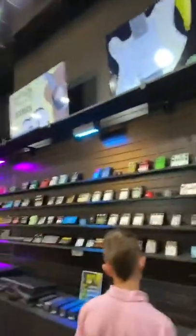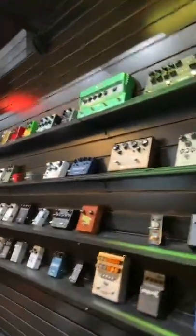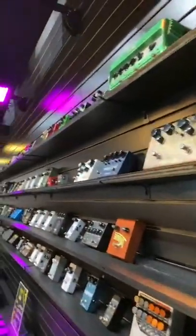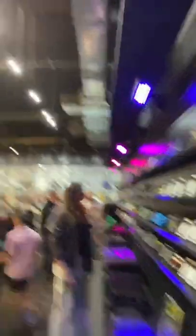I hear lots of people like guitar effects. I called my bank yesterday and asked for a loan so I can buy one of each for my new pedal rig.